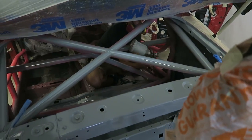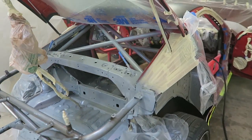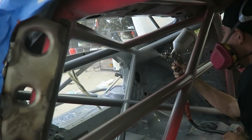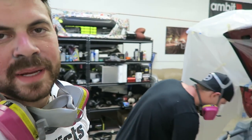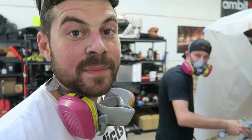We begin the painting process right now. I think we're about two coats in at this point - it's looking really, really good. There's still a lot more stuff we need to do. I hope we have enough paint. Maybe we should have bought that gallon, but it's coming out great.